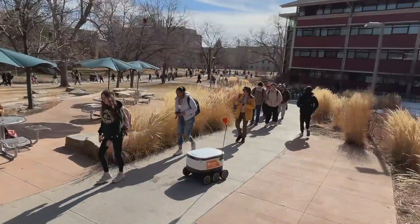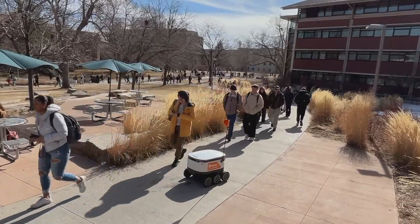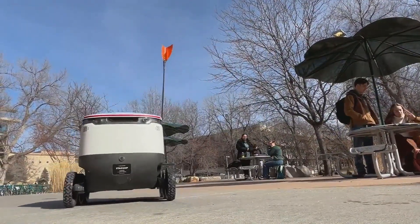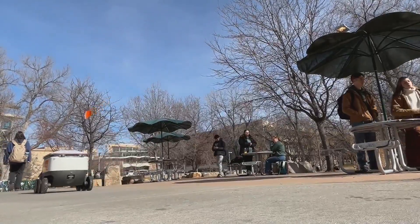And with its day on campus complete, like the students surrounding it, it's time for this robot to head home for the day. In Fort Collins, Dylan Thomas, covering Colorado First.